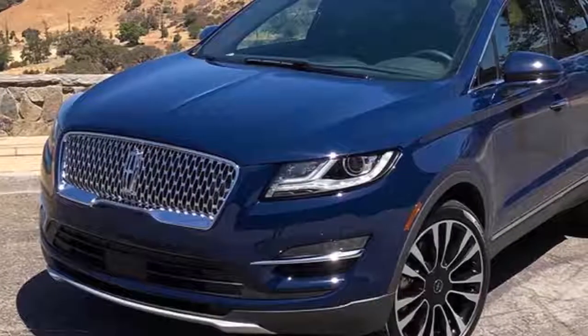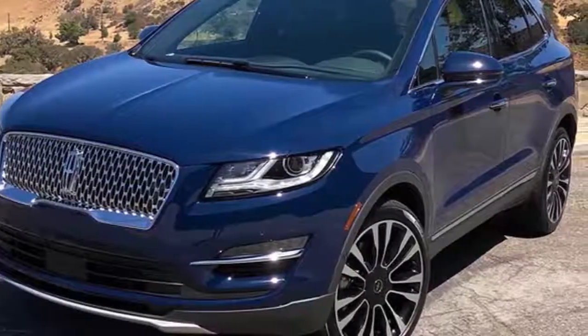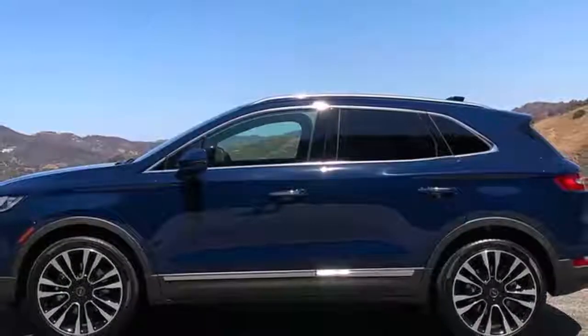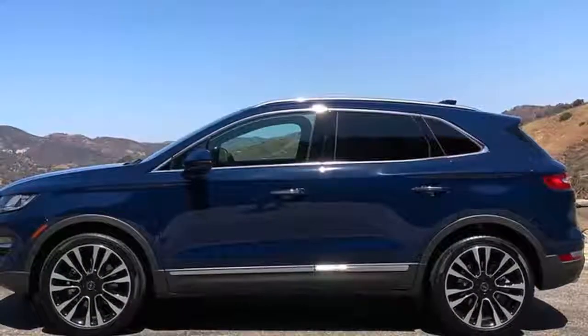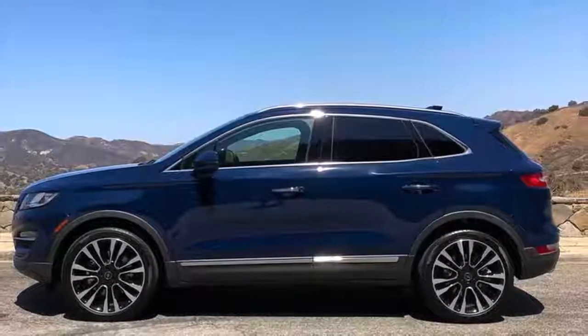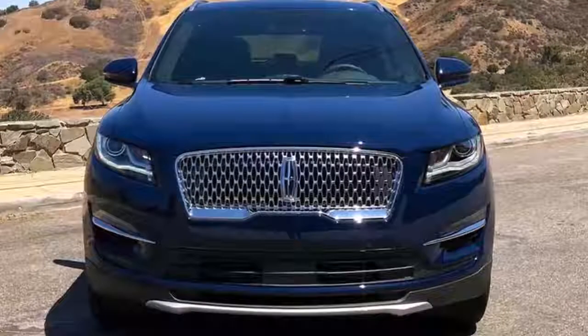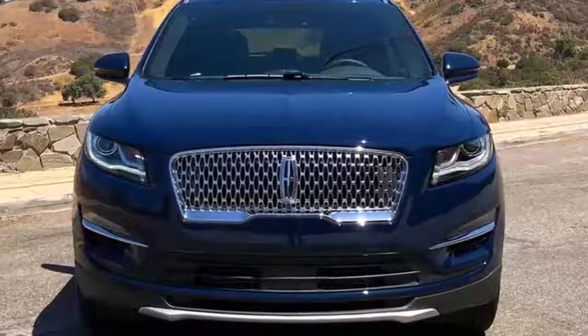A cacophony of sirens, honking, and shouting accompanies a busy night in downtown Los Angeles. But as I slide into the 2019 Lincoln MKC, closing the doors offers an immediate hush. I'm able to hold a conversation while barely speaking louder than a whisper. And man, these seats are really comfortable.